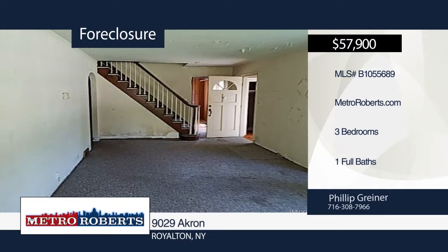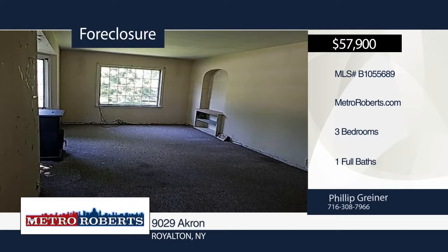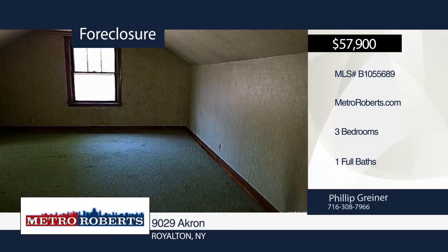Let your imagination run wild with this three-bedroom, one-bath home that's just waiting for you. The possibilities are endless. Bank of America employees, spouse, or domestic partner, household members, business partners, and insiders are prohibited from purchasing. For more information and to schedule a tour, contact Metro Roberts REO.